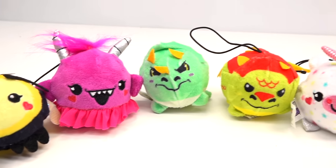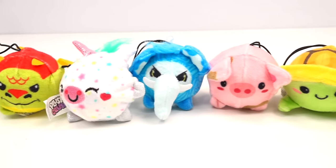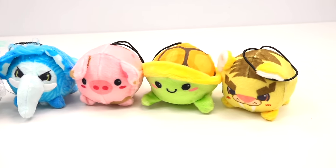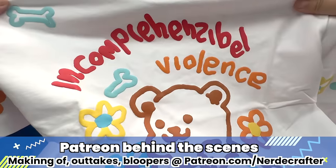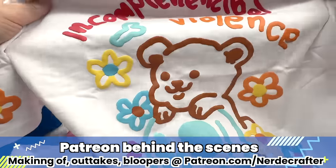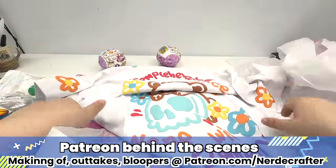Let me know which one of these is your favorite and if we got the one you wanted. If you want to watch more unboxing, click up here; for anything crafty, click down here. Until then, I will see you in the next video. And it says 'incomprehensible violence' — it's so cute though, with a bear on the skull.